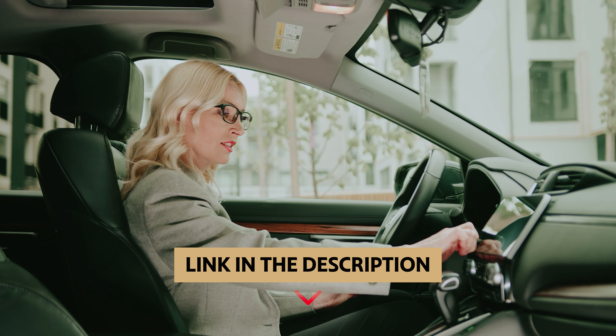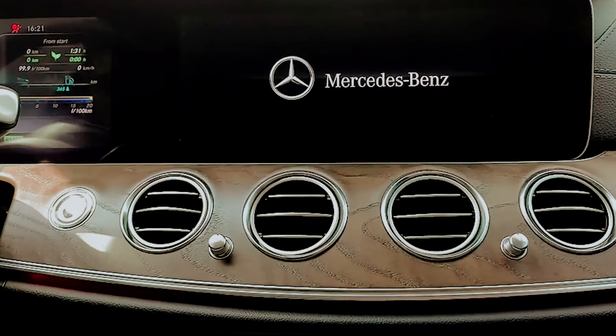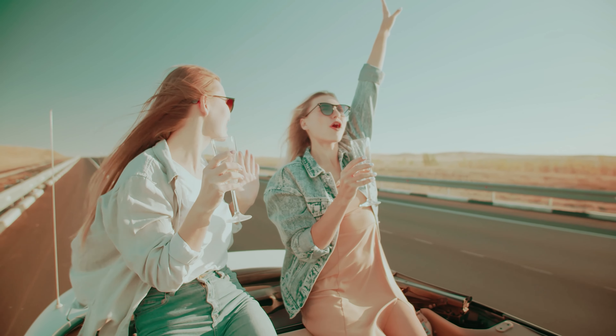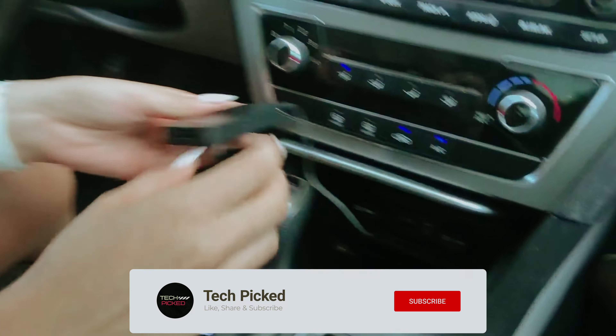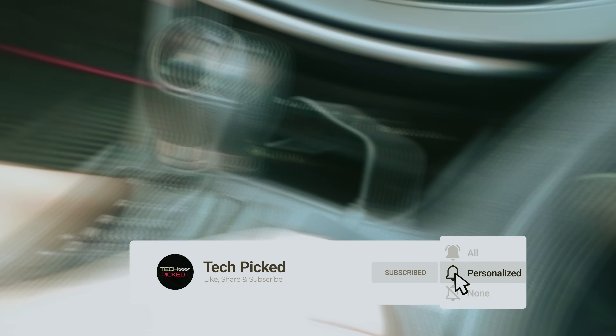You will find all the links to these products in the description below. Comment below and tell us which wireless Apple CarPlay adapter you are considering. Thanks for watching this video. Don't forget to hit the like button and share with your friends. And if you are new to the channel, subscribe and hit the bell icon for future updates.